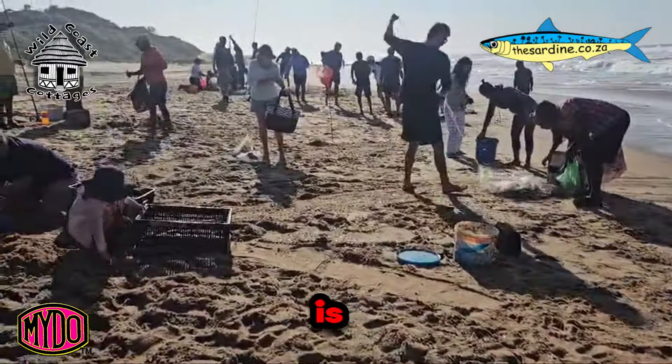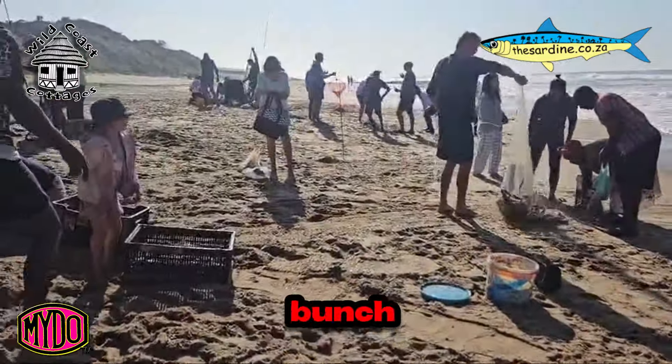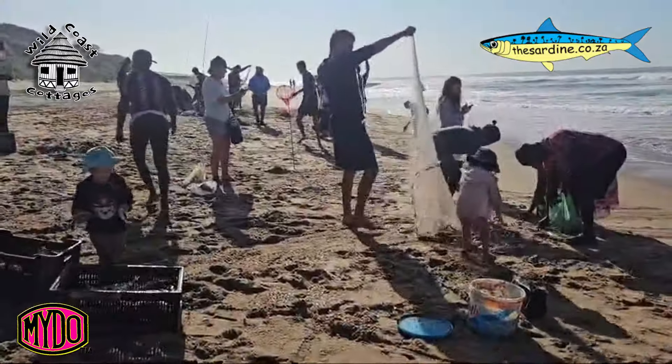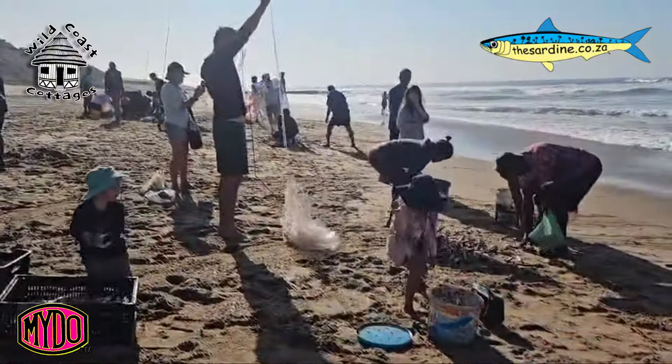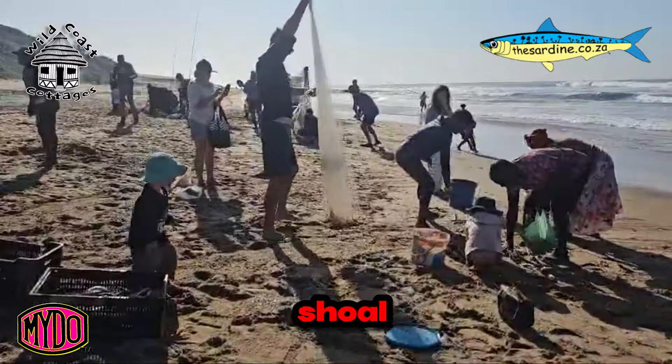A lot of people are asking — it's very early in the season — they're expecting another bunch of big shoals to come through. Let's really discuss that and look at what we can expect to come through. To understand this we have to go right back to the beginning of where this shoal actually started.